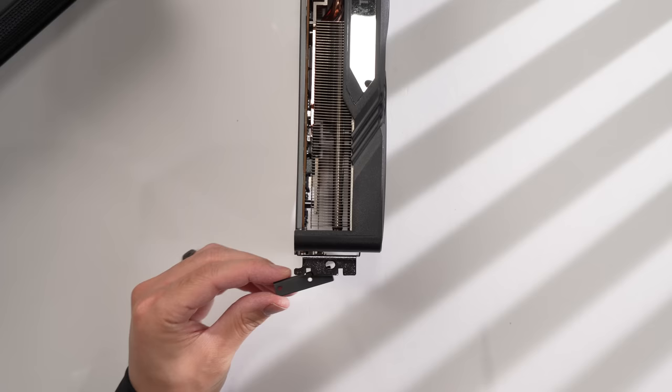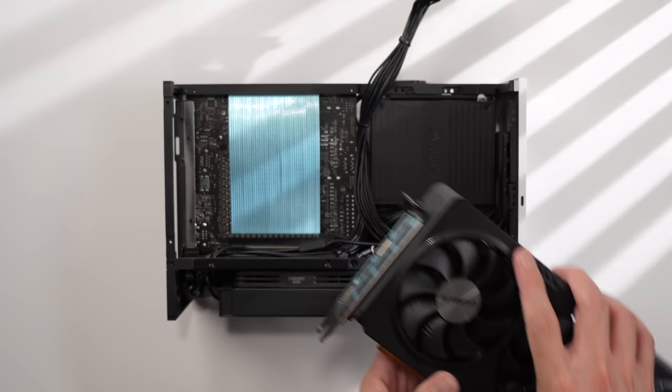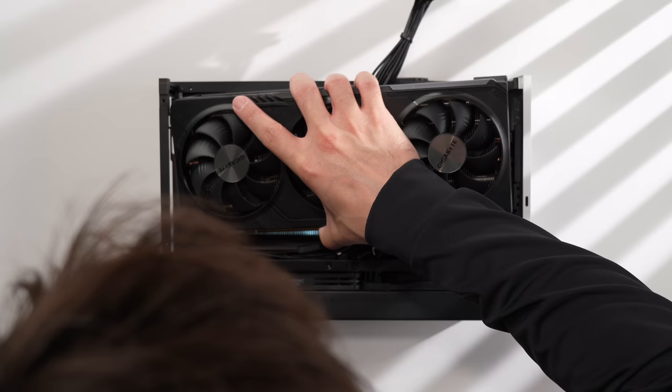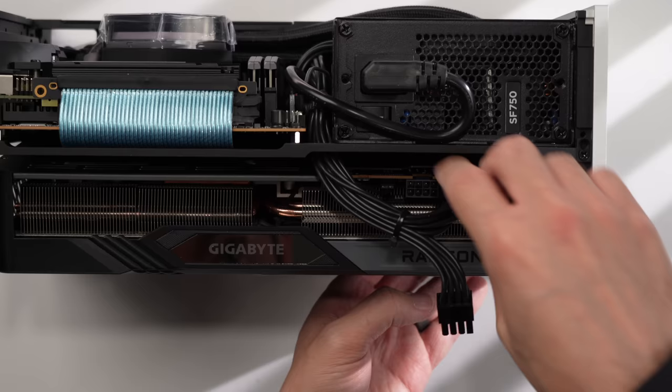Let's grab the GPU bar and attach it with two short flathead screws. Then we can lower the card into the case, align it with the PCI Express slot, and gently push the card in until the slot locks. Then we can use another short flathead screw to secure the GPU bar to the case and connect our two 8-pin power cables.